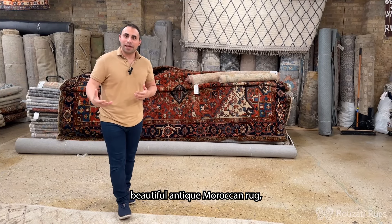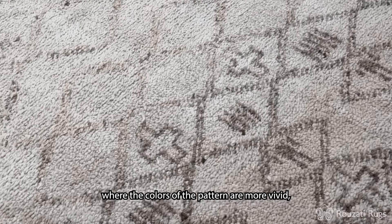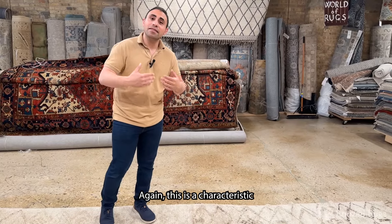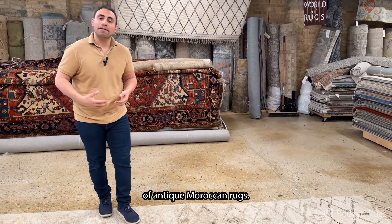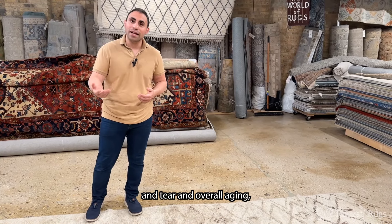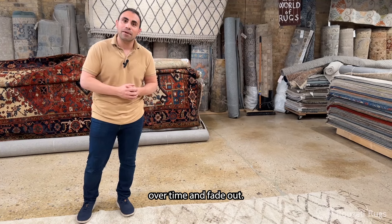As you walk around this beautiful antique Moroccan rug, you'll notice that there are certain areas where the colors of the pattern are more vivid and some areas where they kind of die down a bit. Again, this is a characteristic of antique Moroccan rugs. You'll see that due to wear and tear and overall aging, certain dyes may just generally go away over time and fade out.